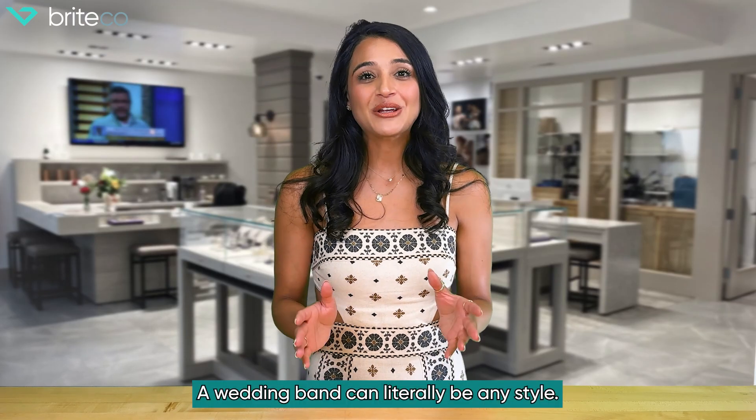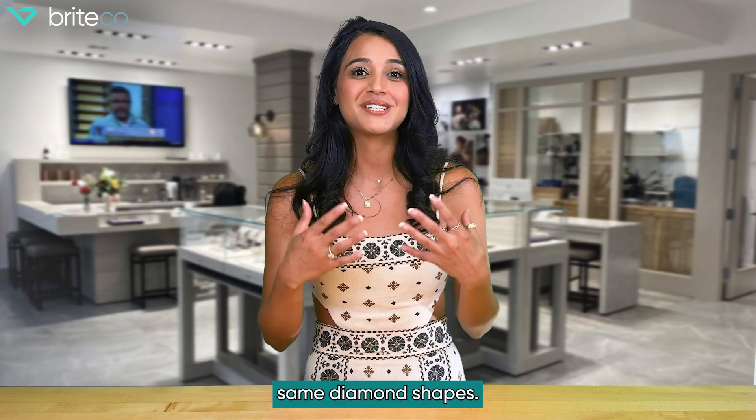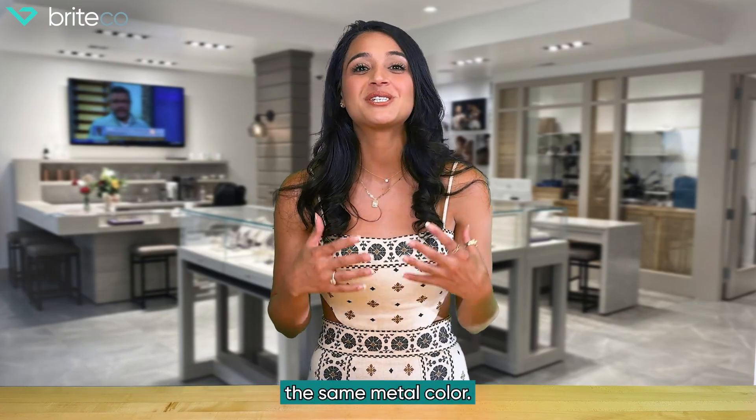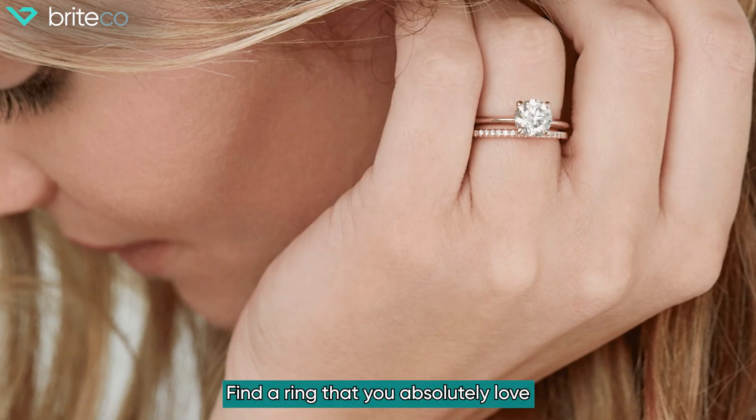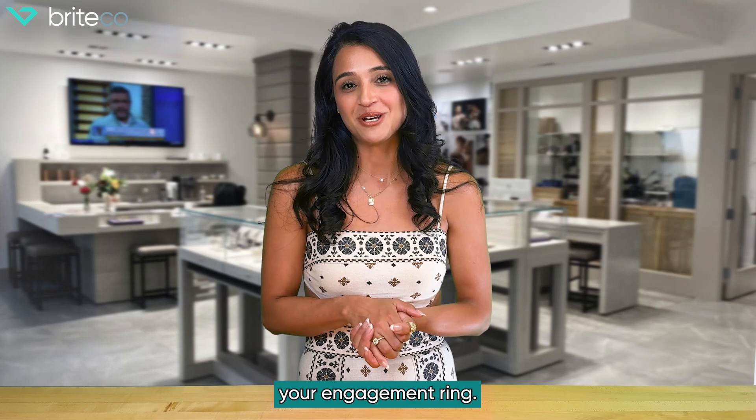A wedding band can literally be any style, so don't be afraid to get creative. You don't have to use the same diamond shapes. You don't even have to use the same metal color. Find a ring that you absolutely love, because you're going to wear it every day, and pair it with your engagement ring.